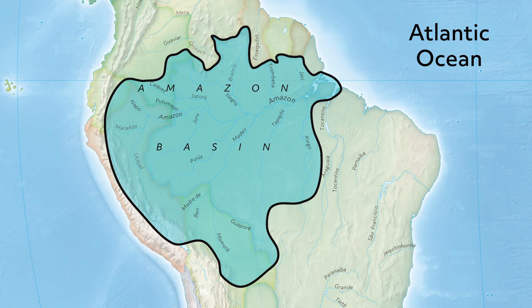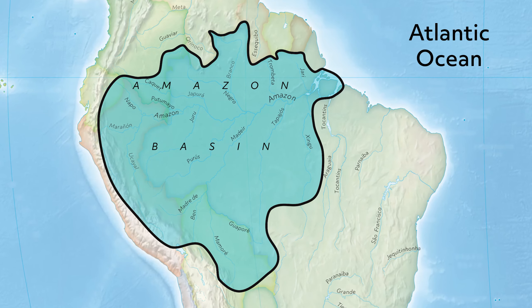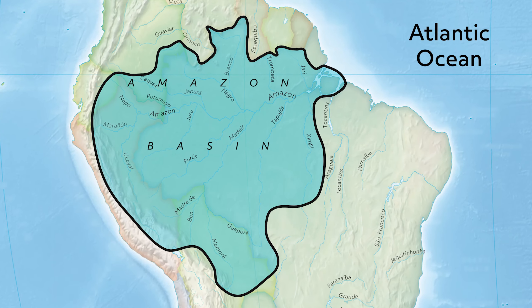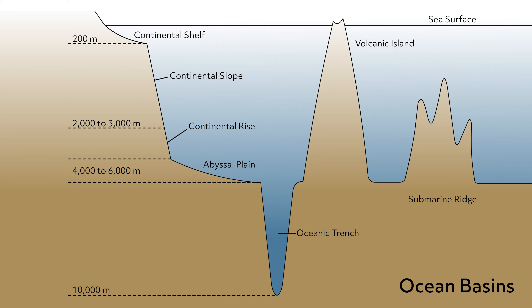The largest river basin in the world is the Amazon basin, which covers an area of over 6 million square kilometers and sends about 55 million gallons of water per second to the Atlantic Ocean. Ocean basins, created by tectonic activity, are the largest depressions on Earth, sometimes reaching depths of 5 kilometers.